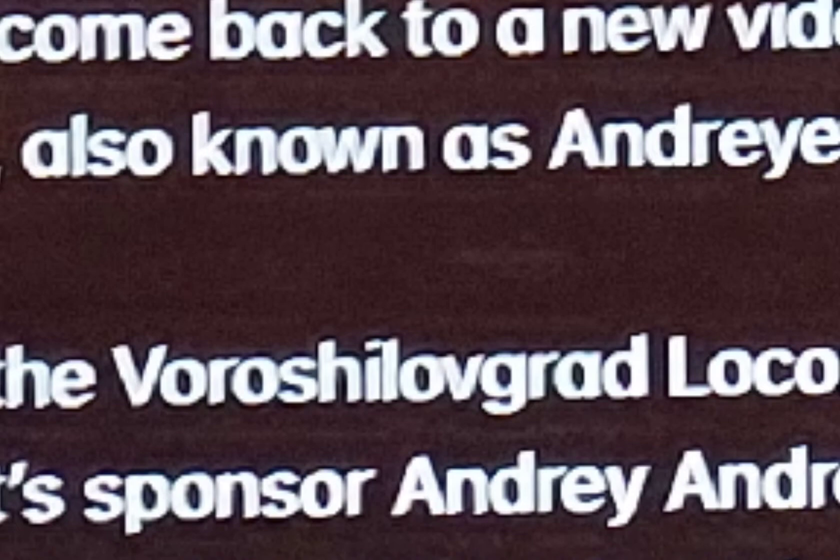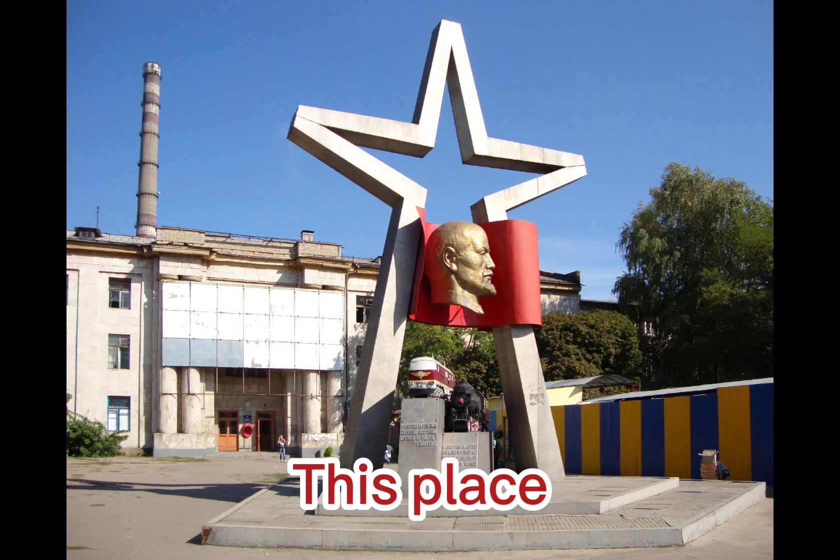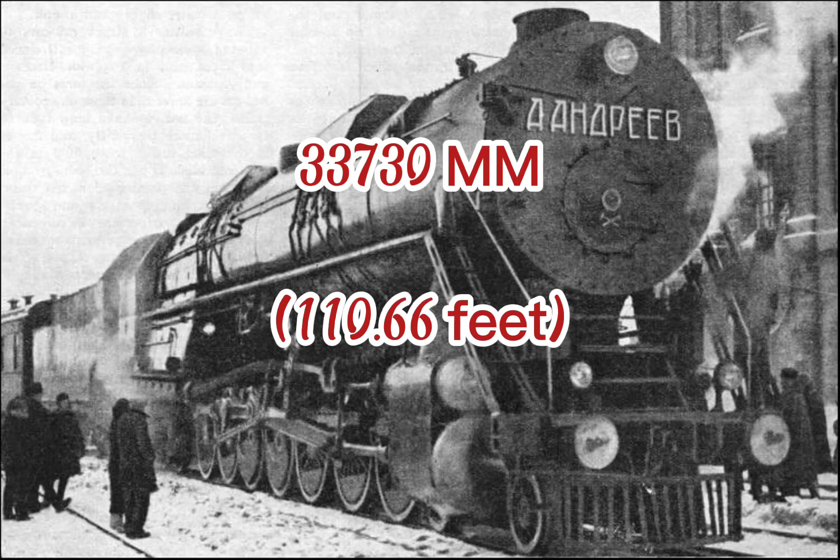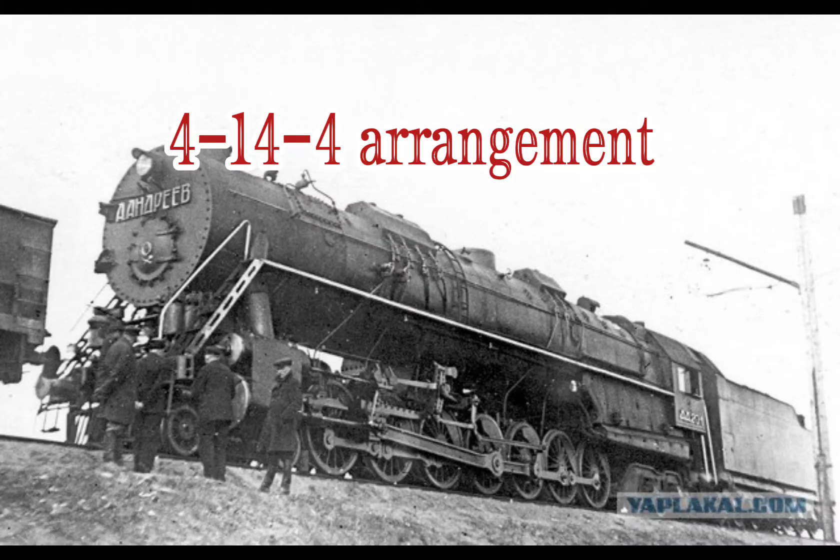Hi everyone, welcome back to a new video where today I'll be talking about the Soviet AA-20, also known as Andreev. Built in 1934 by the Vorojilovgrad locomotive factory, the AA-20-1, nicknamed Andreev after its sponsor Andree Andreev, was a massive engine of 33,730 mm in length and is the only steam locomotive with a 4-14-4 wheel arrangement.